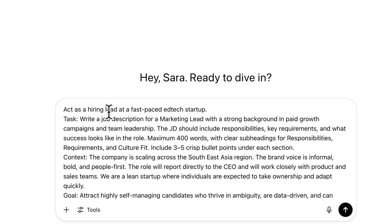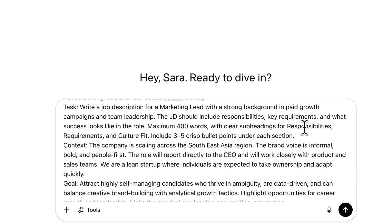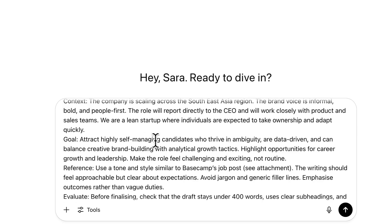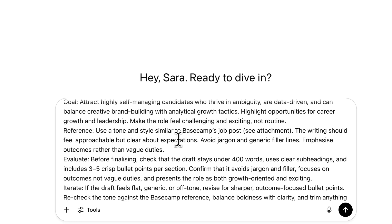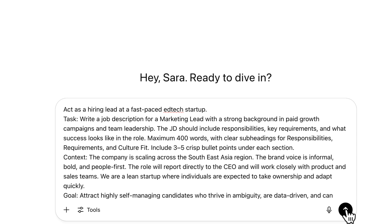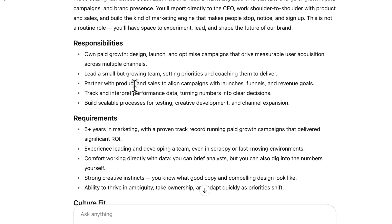Using the TCGREI method on a full example: Task — 'Act as a hiring lead at a fast-growing tech startup, write a job description for a marketing lead with strengths in paid growth and team leadership, under 400 words.' Context — it's for a company expanding into international markets, the brand voice is informal, bold, and people-first, and the role reports directly to the CEO. Goal — attract highly self-managing candidates who thrive in ambiguity, are data-driven, and balance creative brand building with analytical growth. Reference — tone similar to Basecamp's job post: approachable but clear about expectations. Evaluate and iterate once the first draft is generated. The final product is a job description that sounds like your brand and attracts the candidates you actually want.